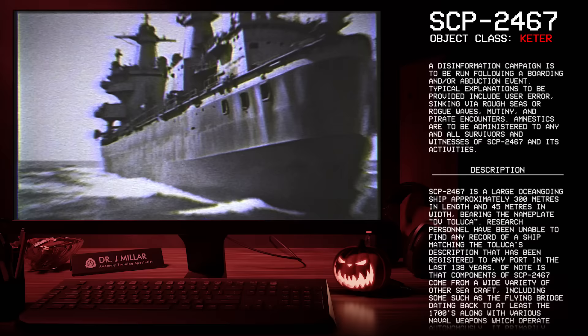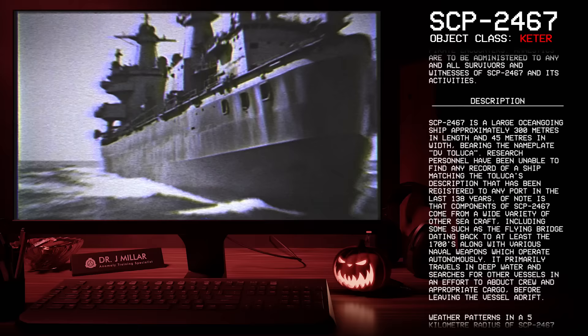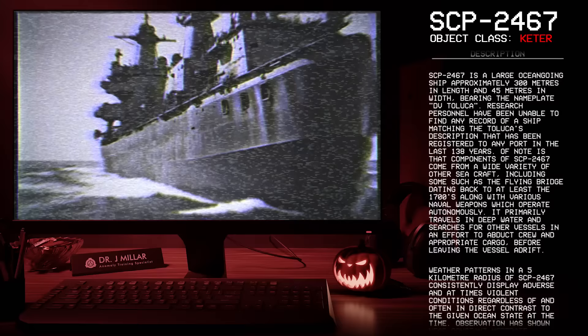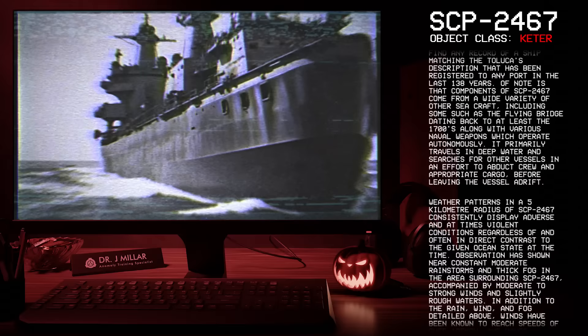Description: SCP-2467 is a large ocean-going ship approximately 300 meters in length and 45 meters in width, bearing the nameplate DV Toluca. Research personnel have been unable to find any record of a ship matching the Toluca's description that has been registered to any port in the last 138 years. Of note is that components of SCP-2467 come from a wide variety of other sea craft, including some such as the Flying Bridge dating back to at least the 1700s, along with various naval weapons which operate autonomously.